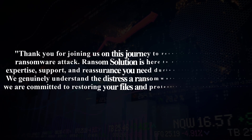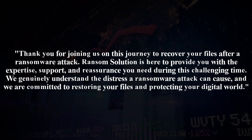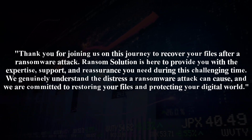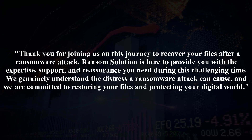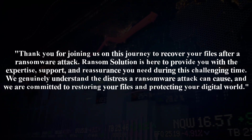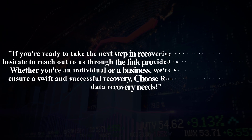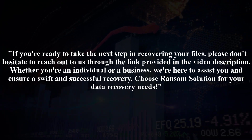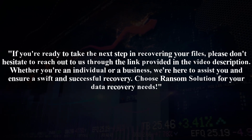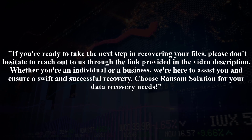Thank you for joining us on this journey to recover your files after a ransomware attack. Ransom Solution is here to provide you with the expertise, support, and reassurance you need during this challenging time. We genuinely understand the distress a ransomware attack can cause, and we are committed to restoring your files and protecting your digital world. If you're ready to take the next step in recovering your files, please don't hesitate to reach out to us through the link provided in the video description. Whether you're an individual or a business, we're here to assist you and ensure a swift and successful recovery.